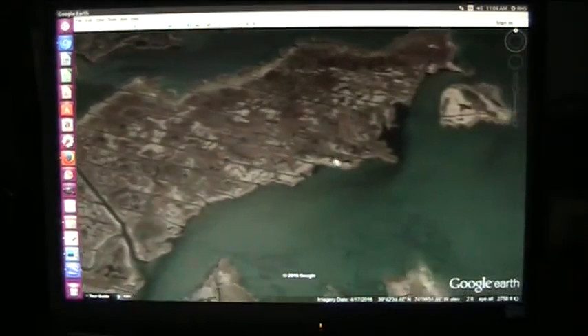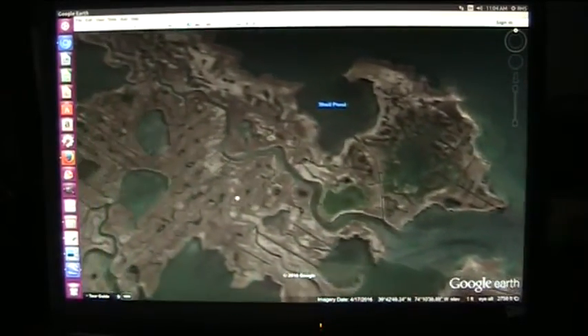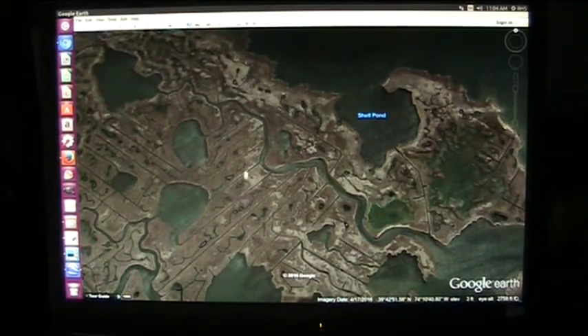De Soto said, when he came to the Americas, that they were living cheek by jowl, and I can go along with that — it certainly appears to be.